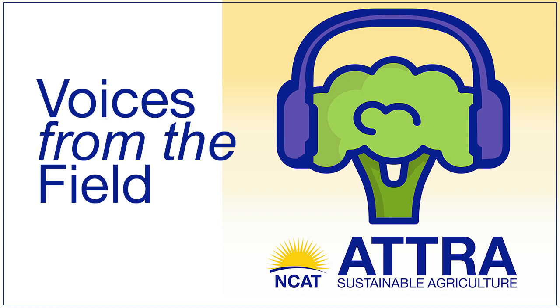Hi, and welcome to Voices from the Field. I'm NCAT Energy Program Director Stacey Peterson, and I'd like to welcome Pete Berthelsen to the show. Pete is a renowned wildlife conservationist and pollinator expert. He's the Executive Director of the Bee and Butterfly Habitat Fund and the President of Conservation Blueprint. He has extensive experience in designing, establishing, and maintaining habitat plantings, providing services for folks wanting to plan, create, and maintain helpful wildlife pollinator habitats.